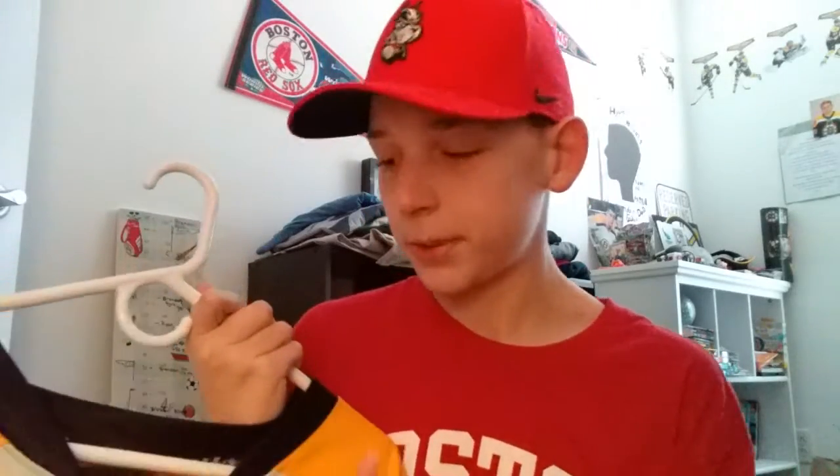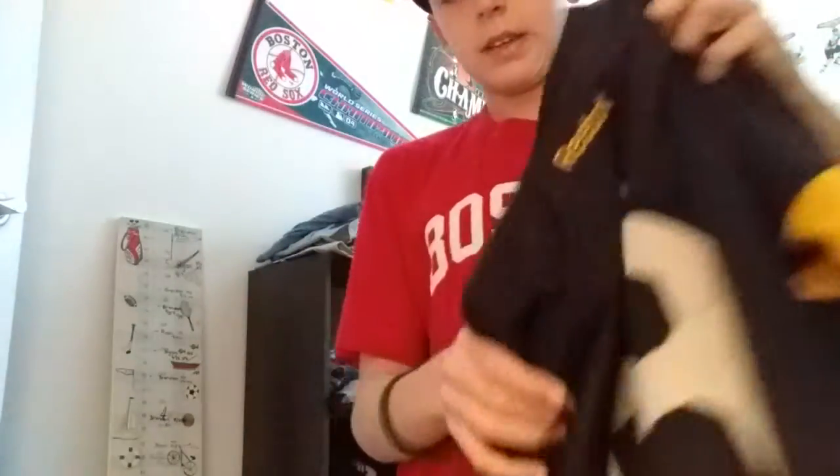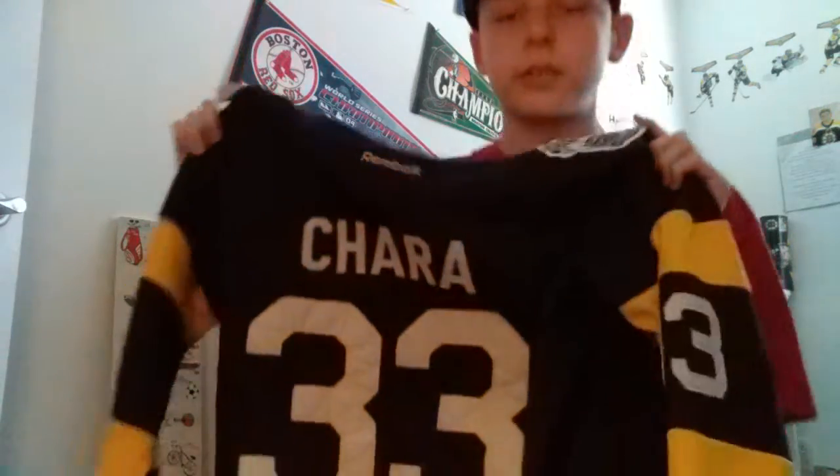It still fits me, so I should wear it more. David Pastrnak Reebok jersey. Next up is one I should be wearing a lot more because it's really nice and it's getting smaller. It's the 2016 Winter Classic jersey — you can see the number 33, that's Chara. I got this for Christmas 2015 because they were about to play the Winter Classic. Very nice jersey, happy to have it in my collection — winter classic patch and all.